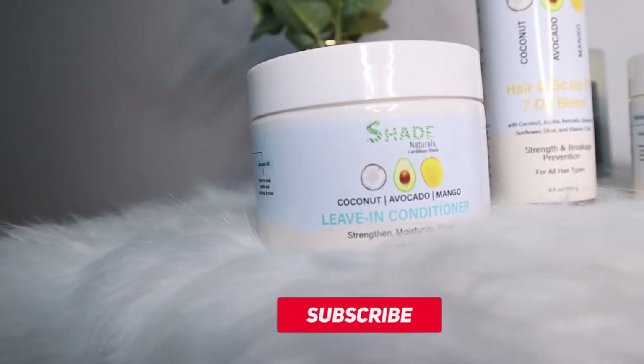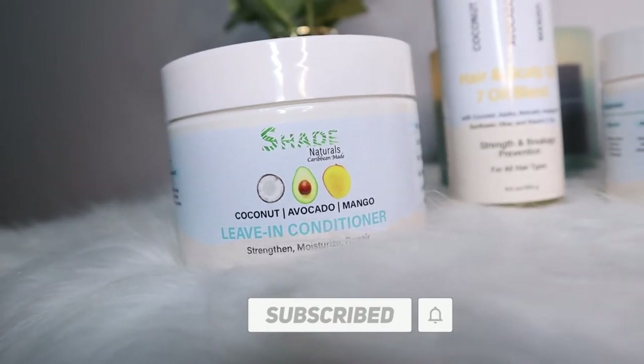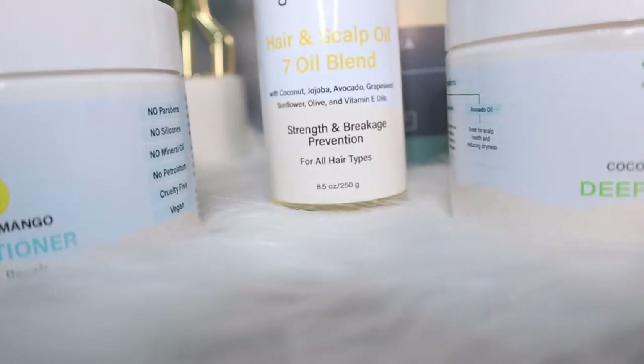If you would like to see how I achieve this look, then just keep on watching. As you may or may not know by now, Shade Naturals is a local brand that creates hair products for all hair types. Shade Naturals recently dropped two new items to their line and I'm excited to share them with you guys today.